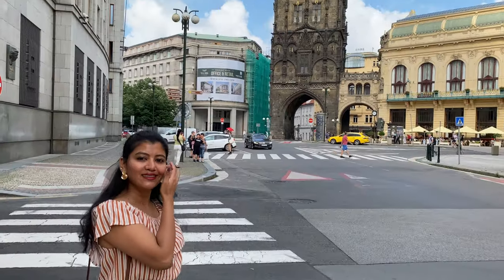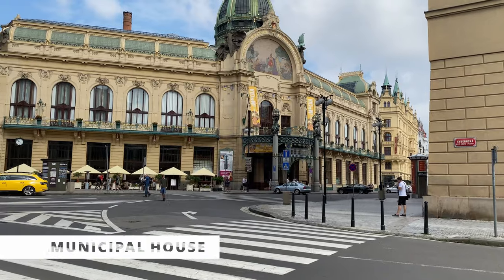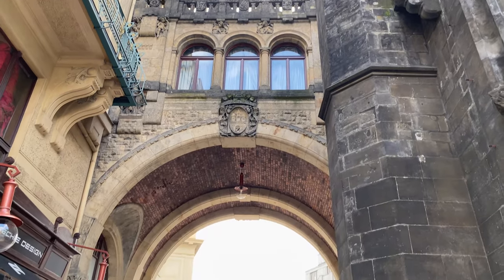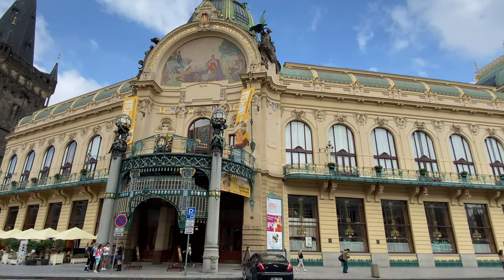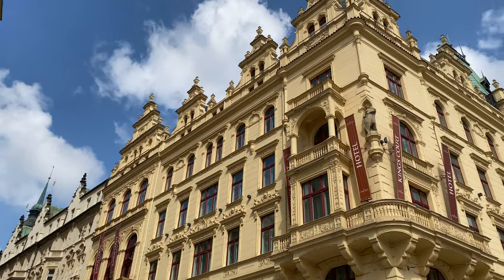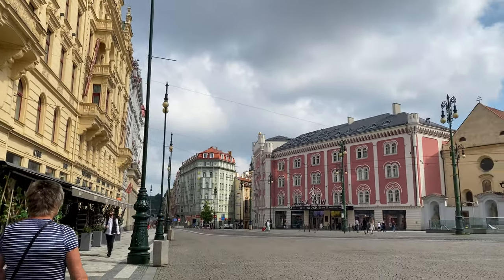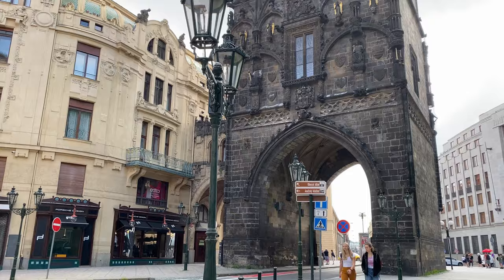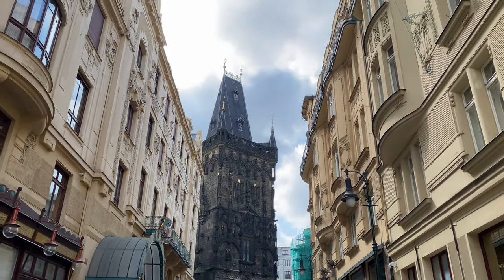Right now we are standing in front of the Municipal Building of Prague, which is attached to the Powder Tower. The Powder Tower is a significant monument of the Gothic architectural style. The starting point for the coronation of the Czech King was through this impressive Powder Tower. In the 18th century it was used to store gunpowder, hence the name Powder Tower.